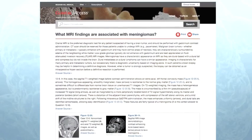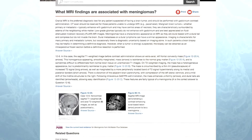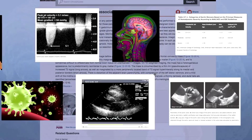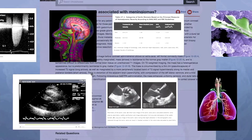Here's a typical answer page. The full answer appears along with appropriate media. The Clinical Access collection includes more than 20,000 images, tables, audios, and videos. It's all there at once — no extra clicks or searches necessary.